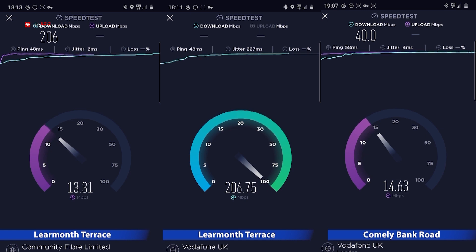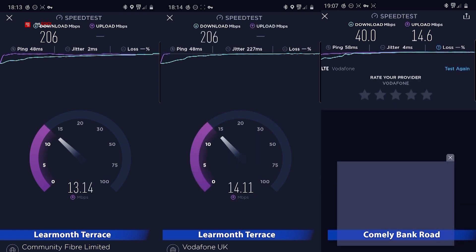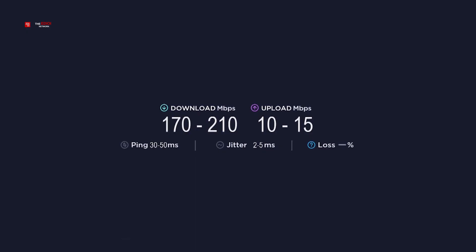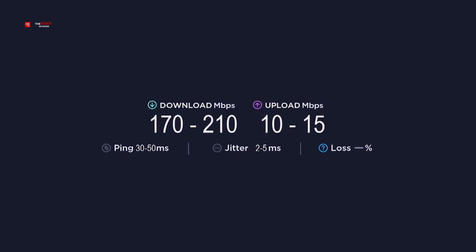Though the launching of 5G with Vodafone is much later than EE, it is still very exciting to finally get it here. Based on the average speed, the download rate is about 170 to 190 Mbps. The upload is much slower at 10 to 15 Mbps, but it is still much faster than 4G.